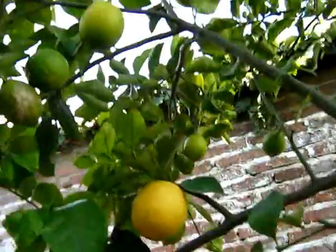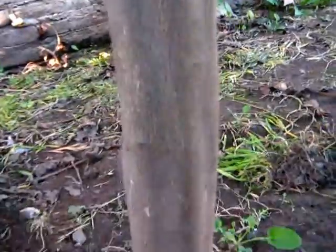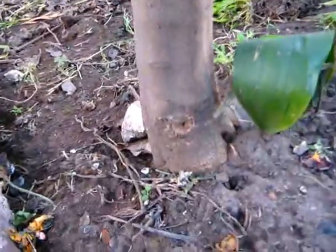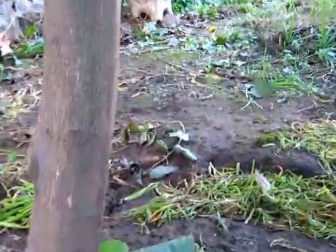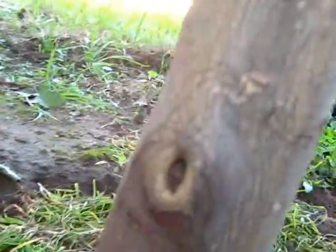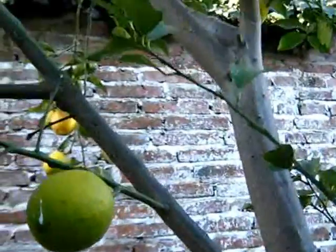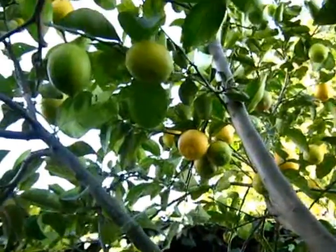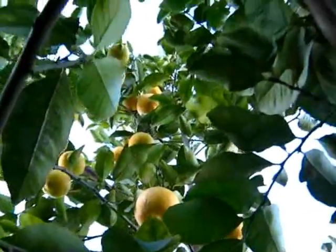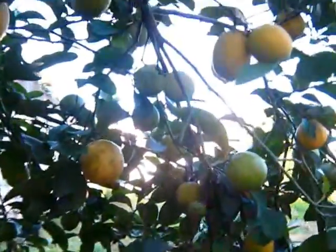Everywhere you have lemons. Here are more ants that are walking through there. I don't know if this tree was pruned. Maybe here. I don't know if someone pruned it. I don't know if it grew from seed or from a cutting, but it's just incredible to me.